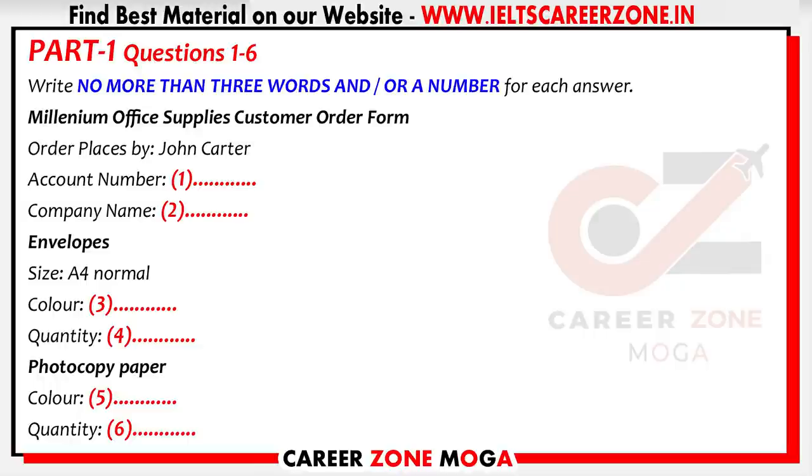Gina speaking. How can I help you? I'd like to order some stationery, please. And who am I speaking to? John Carter. Can I just confirm your account number and the name of your company, John? Sure. The account number is 692411. And you're from Rainbow Computers? No, the company is Rainbow Communications. OK, I'll just fix that on the system.